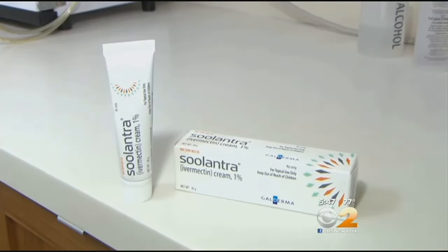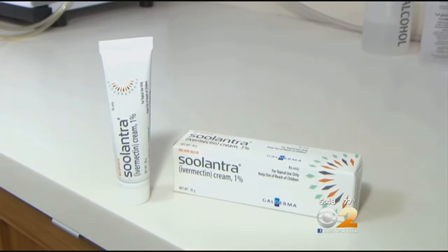Some patients report side effects from the cream including skin irritation and a burning sensation. Rosacea can look like adult acne, so it's important to get the right diagnosis from a dermatologist. And while rosacea is most often seen in women, it's men who usually have the most severe symptoms.